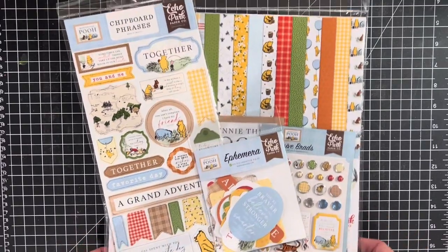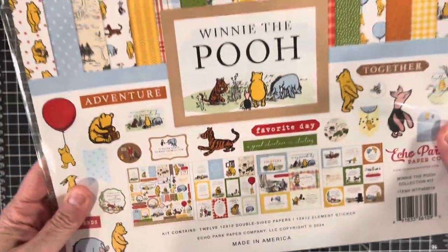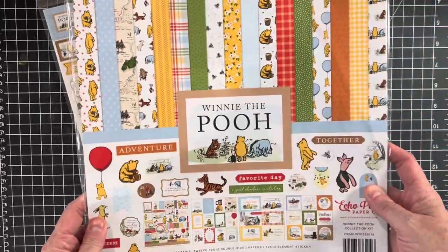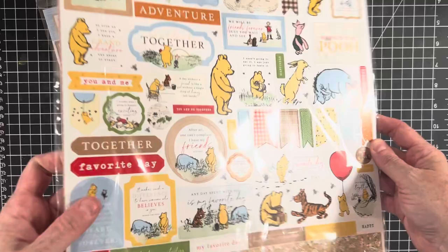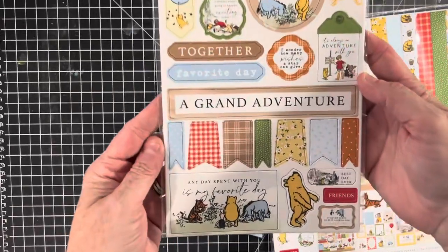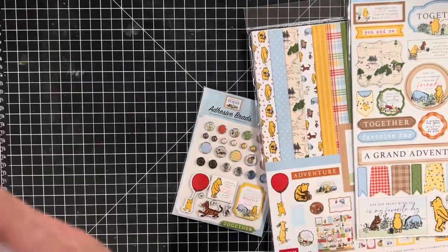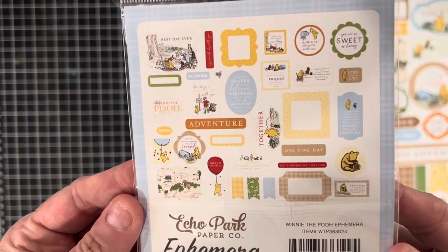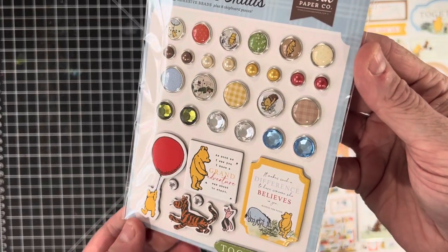First up, new in the shop, I have this Echo Park collection. This is brand new out and it's the Winnie the Pooh collection. This is the 12 by 12 — I'm selling all these together. It's a 12 by 12 kit with 12 sheets of paper and a 12 by 12 sheet of stickers as well. This is the classic Pooh, very beautiful. It also comes with some chipboard phrases, ephemera die cuts, and adhesive brads for embellishments — those are super pretty.